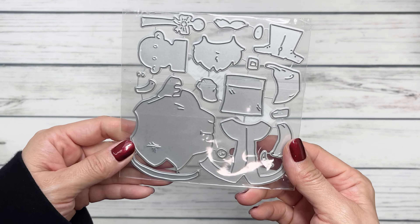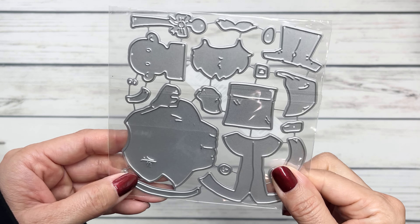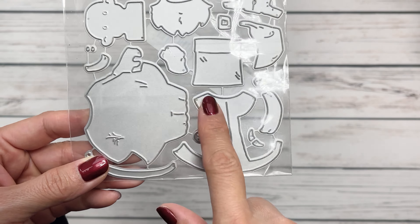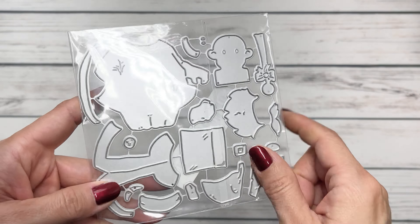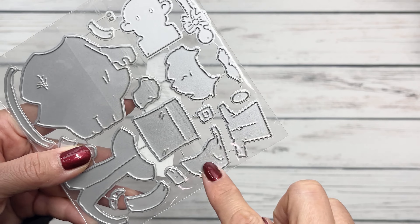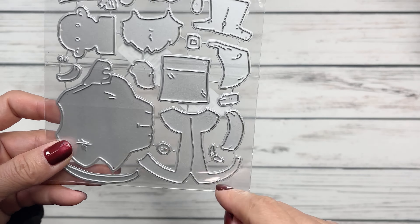This is a Santa die. I think I saw someone on Instagram who posted this and it was really cute the way they decorated it. Here's his costume or his robe — his body, his beard. You got all the little layered pieces, which I really appreciate. His boots too. I'll have to figure it out once I cut it out. I'm excited to play with that.